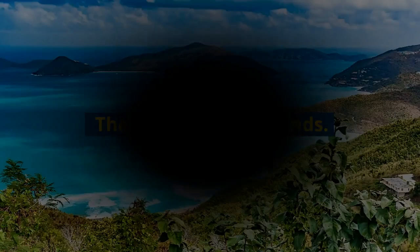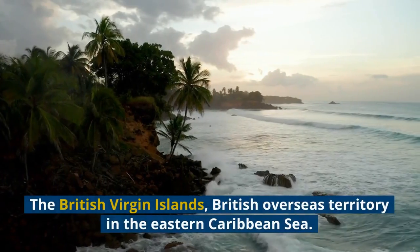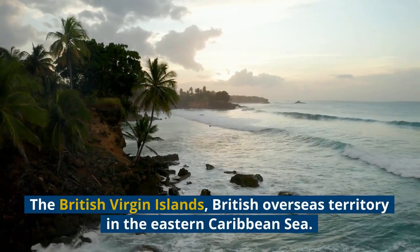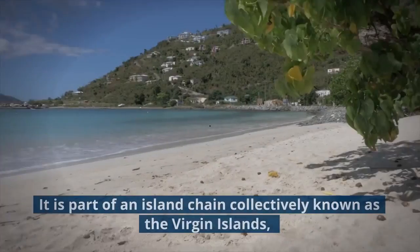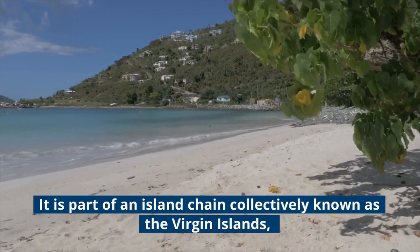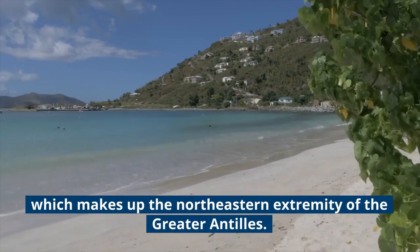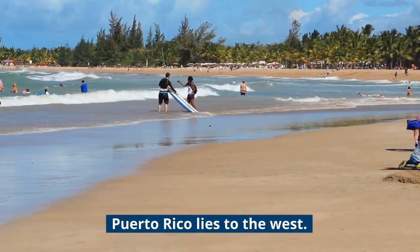The British Virgin Islands is a British Overseas Territory in the Eastern Caribbean Sea. It is part of an island chain collectively known as the Virgin Islands, which makes up the northeastern extremity of the Greater Antilles. Puerto Rico lies to the west.